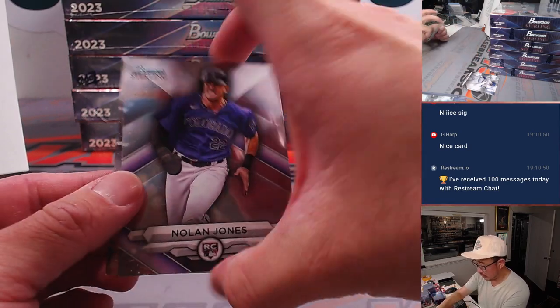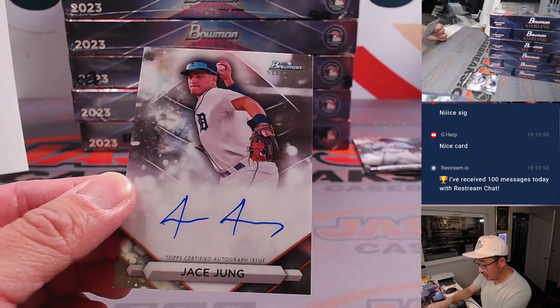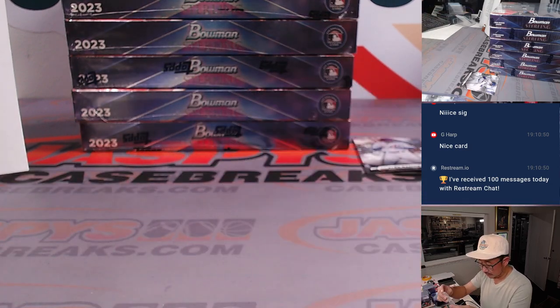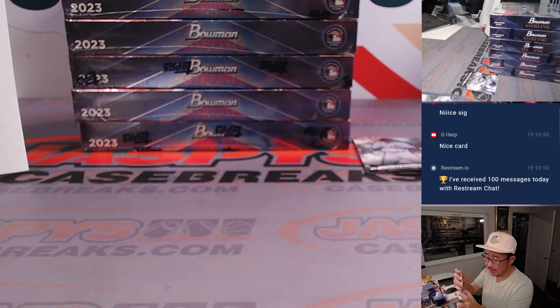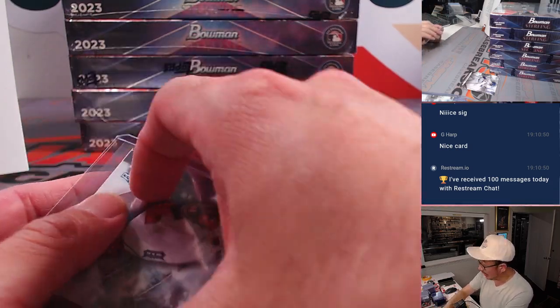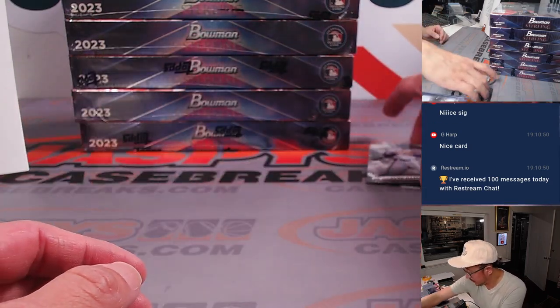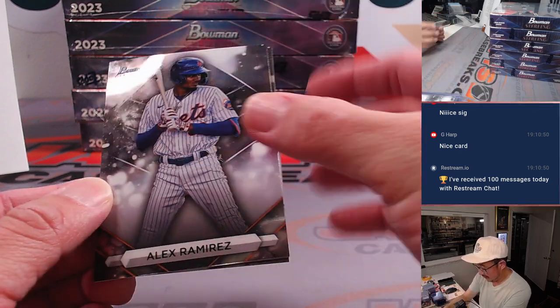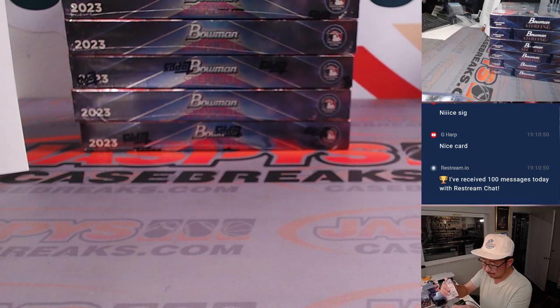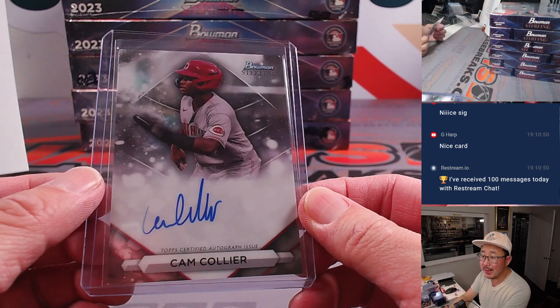Nolan Jones reveals a Jace Young — Josh's brother — going to Detroit. Lorenzo picked up the Tigers straight up. We've got another case in the store, ladies and gentlemen. Get your team straight up, get after it. Behind Alex is another Cam Collier for G-Harp, who won that team in the filler.